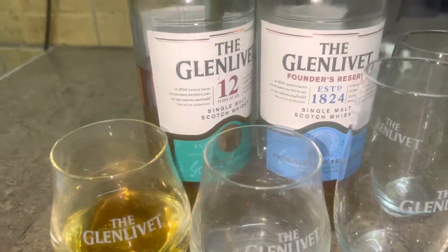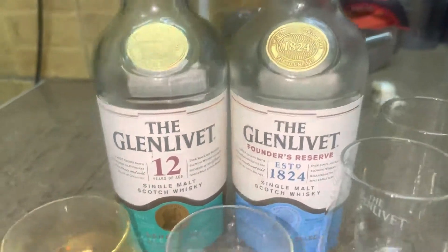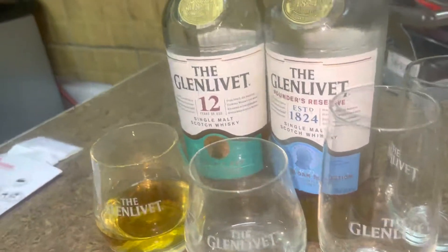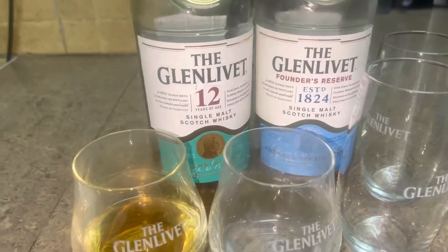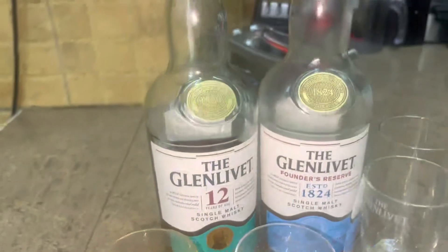It's the same company, established the same year, but very different taste — very different taste for each of them. But they are both smooth, you should try them. The emphasis is on the 12 years; I don't know why they don't emphasize the 10 years.